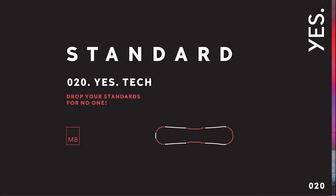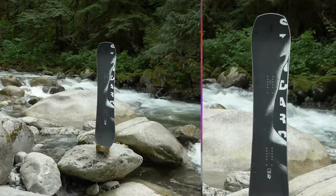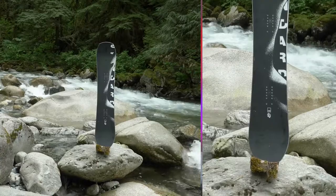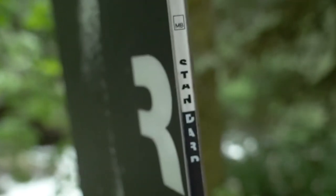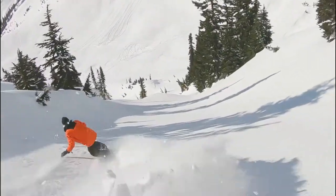Introducing the 2020 Standard. The Standard continues with its directional volume twin heritage, with some tweaked key metrics like sidecut and waist width, and has applied the Jackpot's award-winning mid-bite outline. The end result is more float, more stability, and way more edge hold without compromising any of the response you demand.